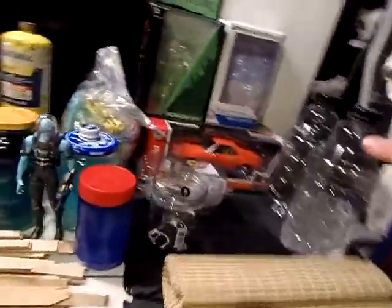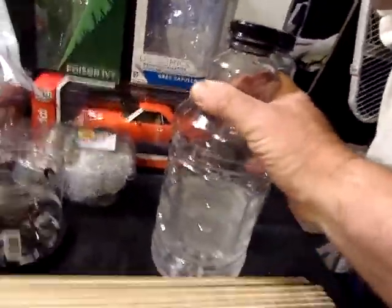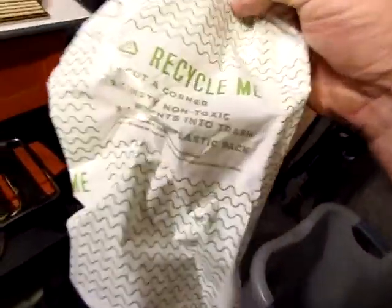I mentioned I get the HelloFresh food dinner — the ingredients where you make your own food and have a fun cooking experience. But it came with these gel packs that are frozen, and they tell you to just throw the gel away and recycle the plastic bag it came in. It says 'Recycle me,' but we don't take that in Seattle.